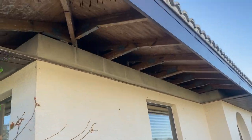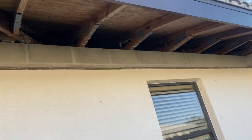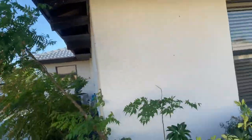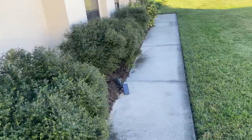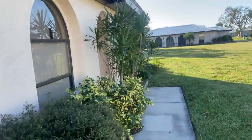There is hurricane damage here — the soffit that needs to be replaced, which is part of the HOA's responsibility. They mow the lawn here and take care of the outside maintenance.